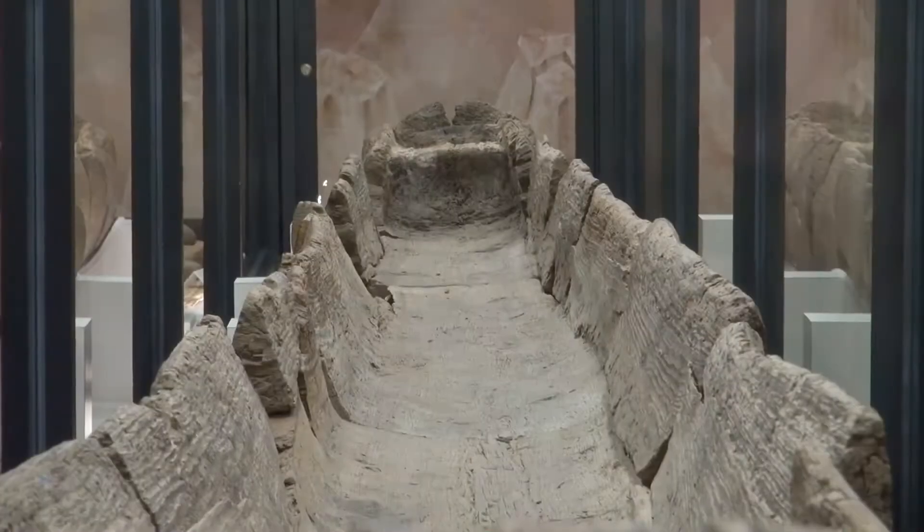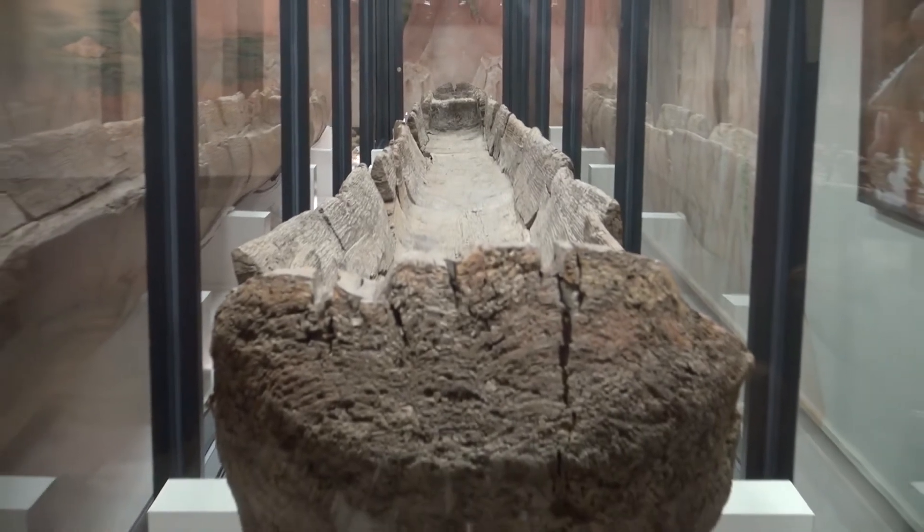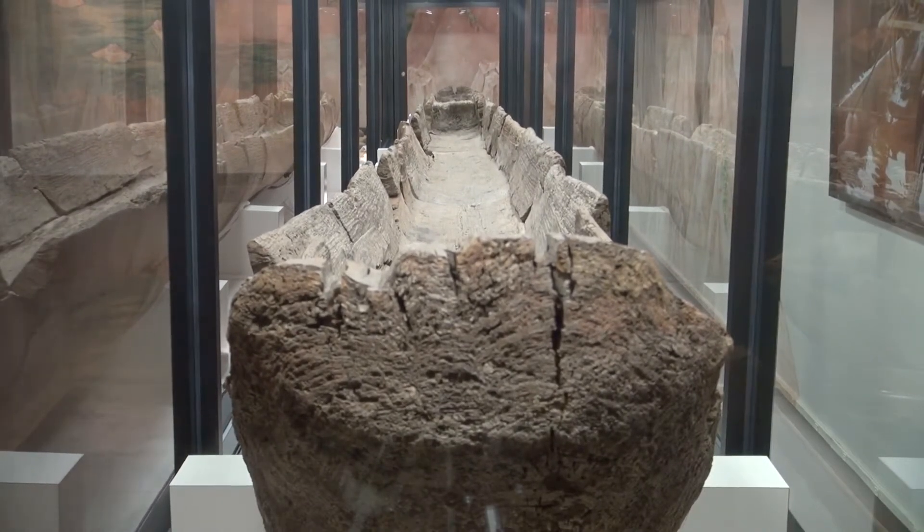The object is 30 feet 8 inches long and 2 feet wide. It was made from one cypress tree and is over 1,000 years old.